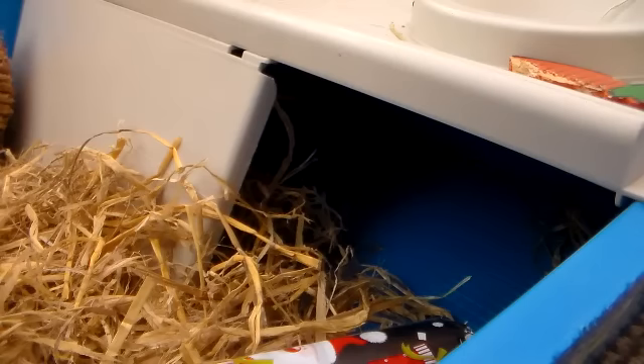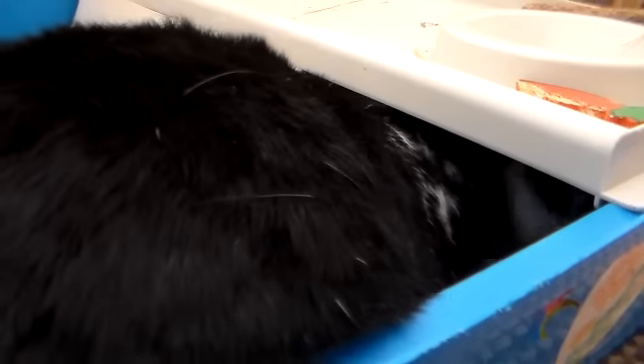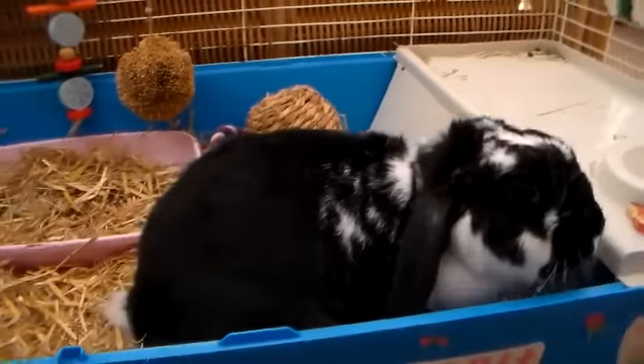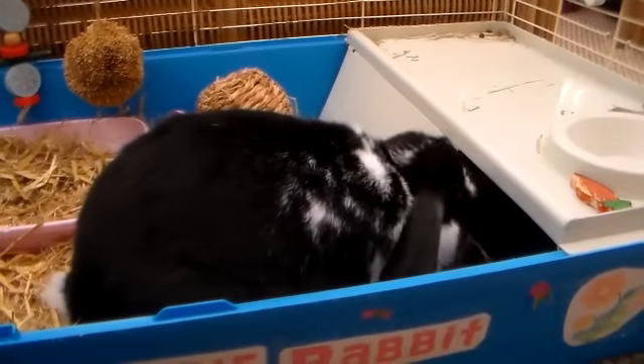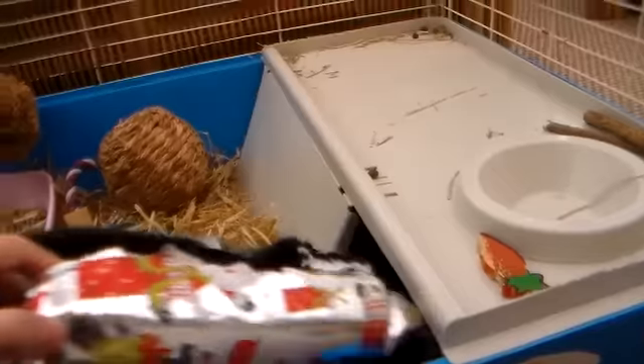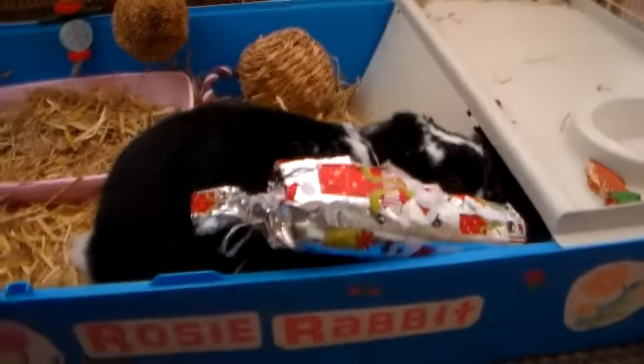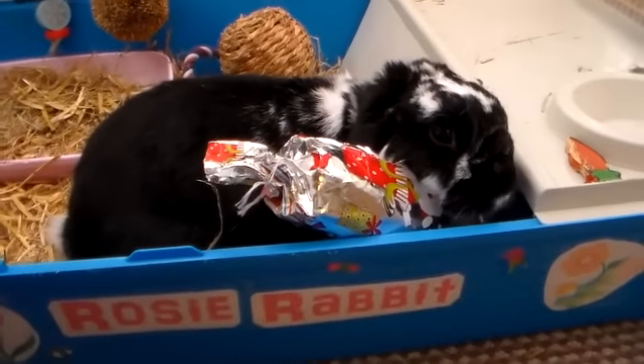She's also got her little hidey house down there. I know a lot of people always ask about it — like does she go underneath? She does go underneath occasionally, not all the time. She can fit underneath because she's quite a small bunny. I shook her Christmas cracker and she went crazy but she went a bit too far — she ended up going underneath her hidey house.